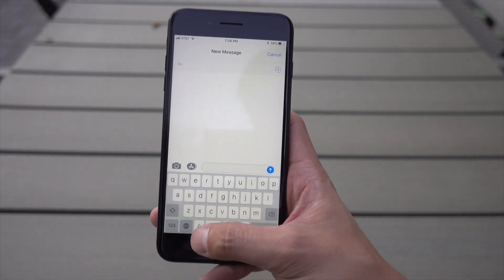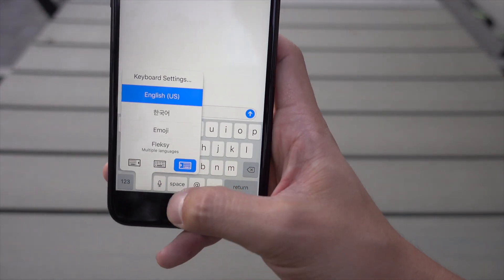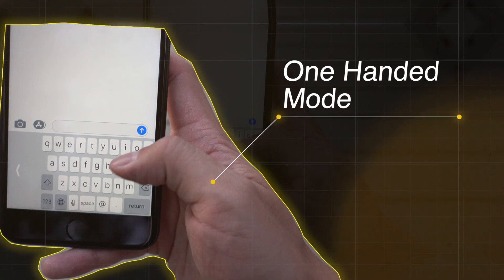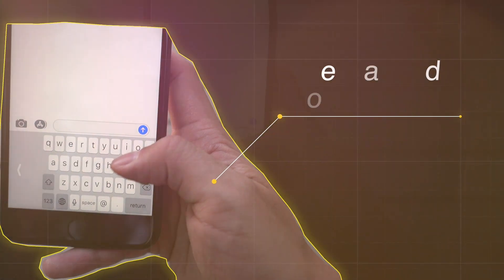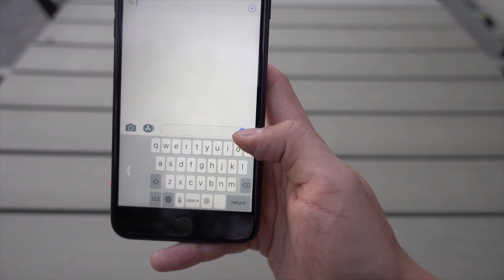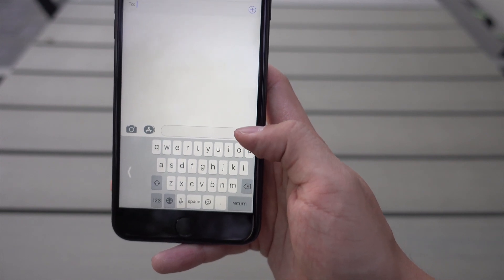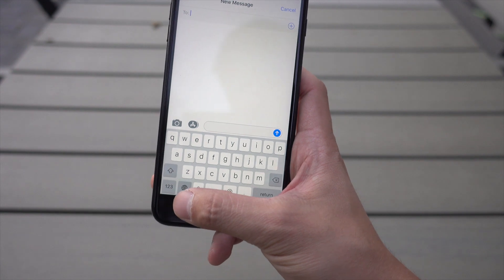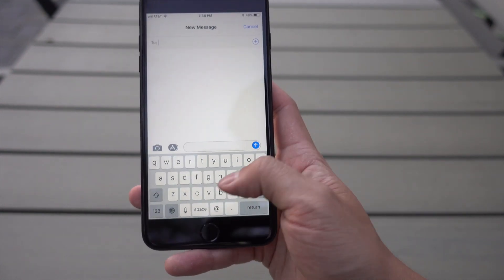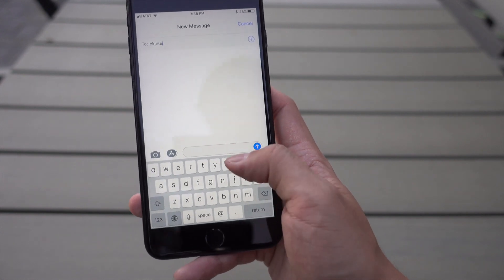The next feature is in Messages or anything that uses a keyboard. This feature is called one-handed mode and just like the name says, you can type with one hand. The keyboard turns into the size of an iPhone 5 keyboard, so typing one-handed on a 7 Plus is very easy. I'm not advocating it, but people do text when they drive, so this one-handed mode makes it that much easier — but please don't text and drive. It's not worth getting into a crash.